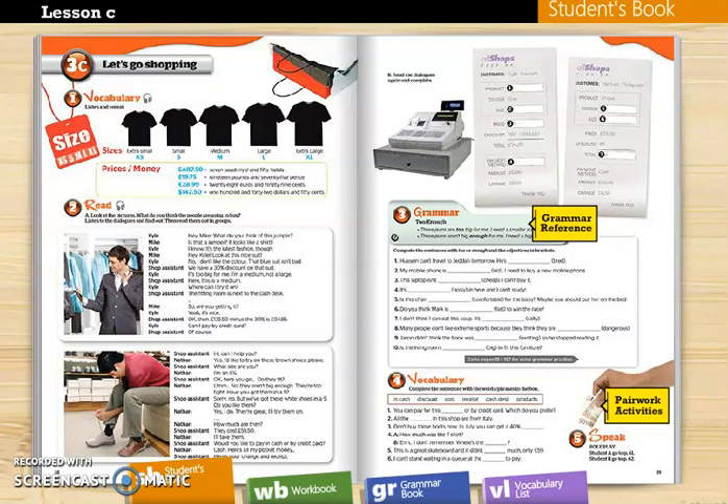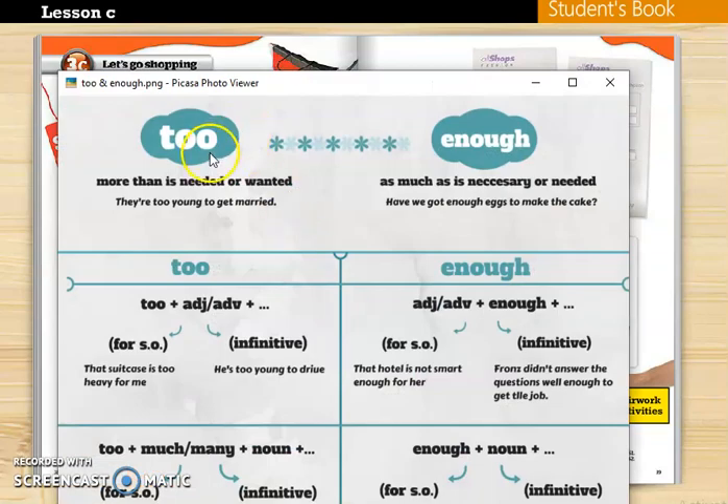Bismillahirrahmanirrahim. Hello my dear students. Today we're going to study the third lesson of module 3 of our book Fall Blast 4. In this lesson you learn how to use these useful words correctly: too and enough.